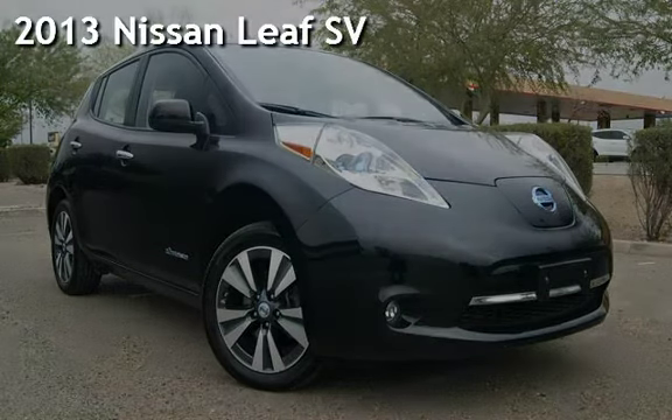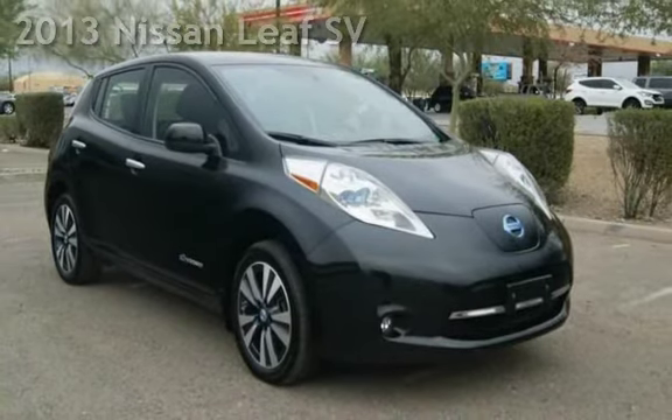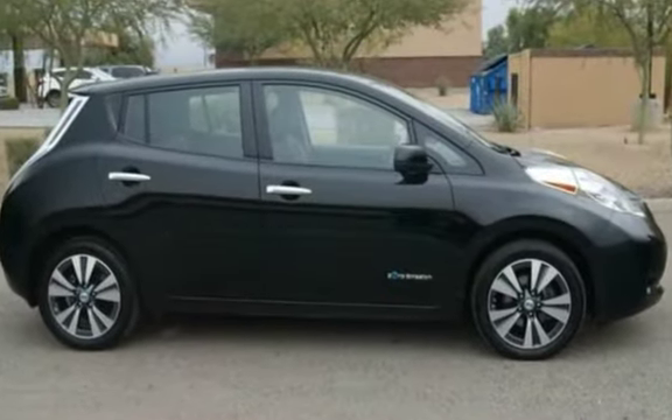Presenting a pre-owned 2013 Nissan Leaf SV. This four-door hatchback has a two-cylinder engine, with front-wheel drive, and an automatic transmission.